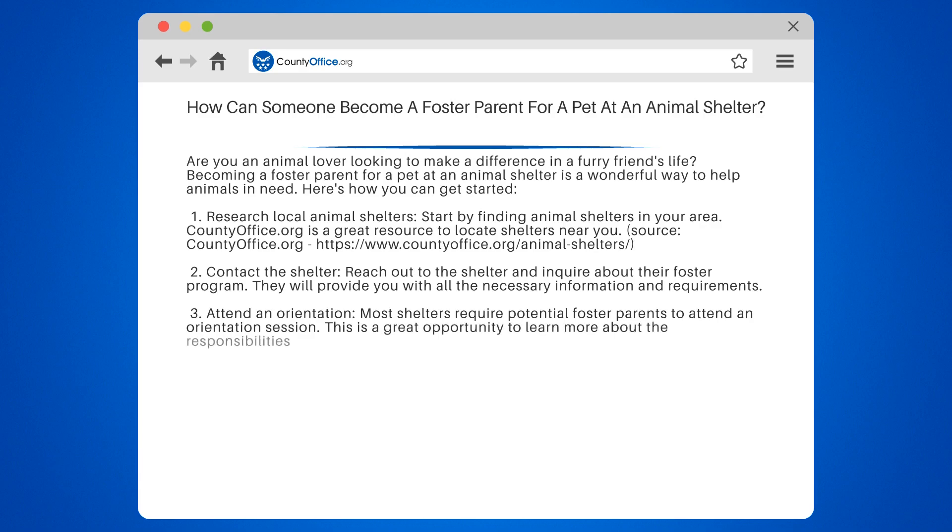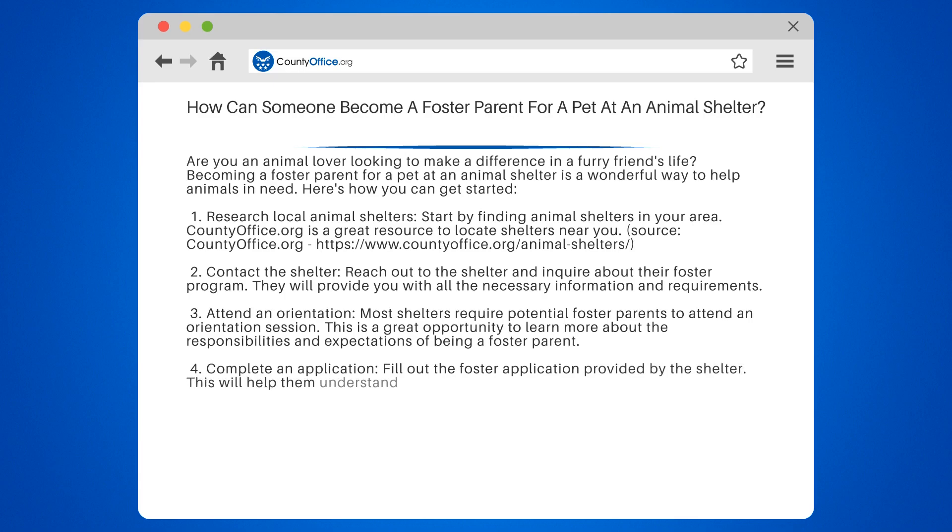3. Attend an orientation. Most shelters require potential foster parents to attend an orientation session. This is a great opportunity to learn more about the responsibilities and expectations of being a foster parent.